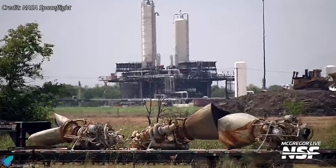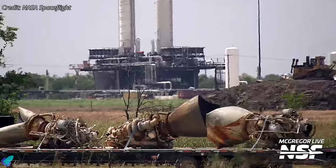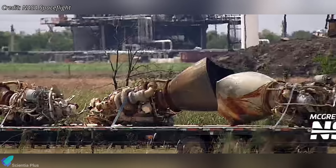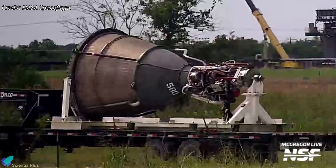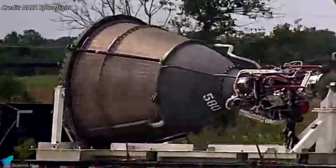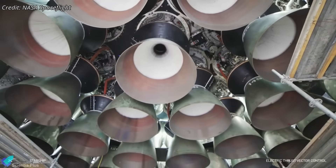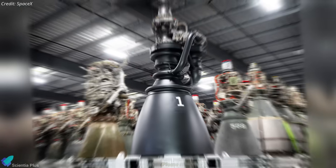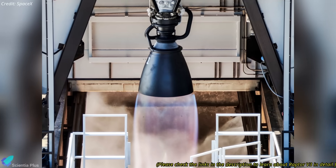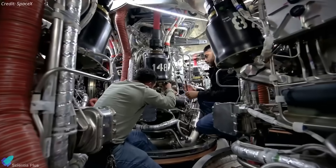In a separate development, NASA Spaceflight cameras captured heavily damaged Raptor engines arriving on a flatbed truck at SpaceX's McGregor facility, likely recovered from the Ship 36 explosion based on their timing and appearance. These will undergo detailed post-failure analysis. Also spotted at McGregor was Raptor engine serial number 580, the highest Raptor V2 serial seen publicly, indicating SpaceX has likely built close to 600 V2 engines so far. This highlights the high production pace enabled by their iterative approach. With V2 production nearing its limit, focus is now shifting to Raptor V3, several of which have recently undergone static fire testing at McGregor. Once qualified, these V3s will be shipped to Starbase for integration into upcoming flight hardware.